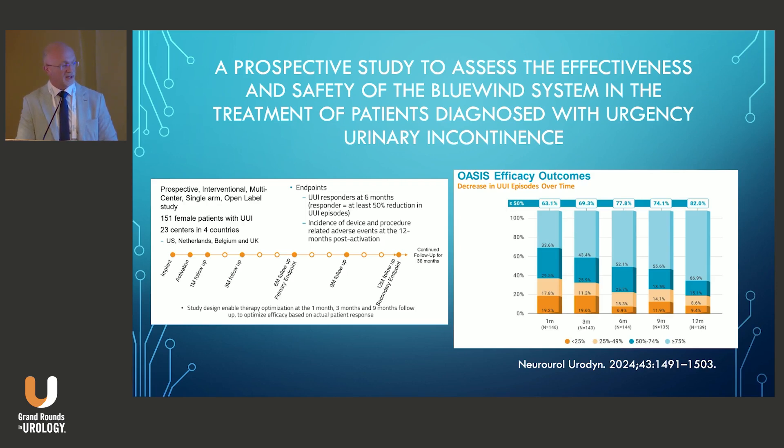4% of patients complained of discomfort with stimulation at one year, and there was a 10.6% complication rate related to the procedure. The most were wound-related — 6.6% of patients had some wound issues, but all were managed conservatively. There were no explants recorded from the trial.